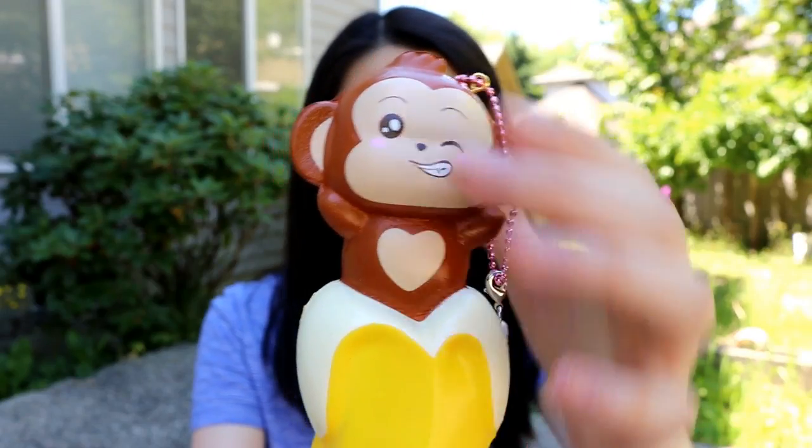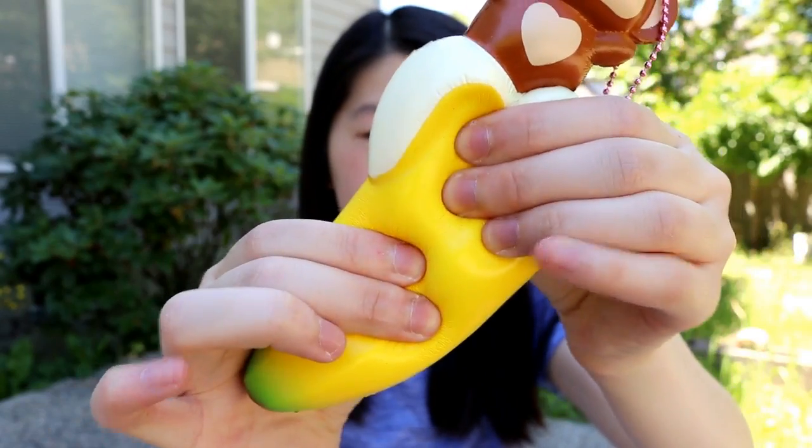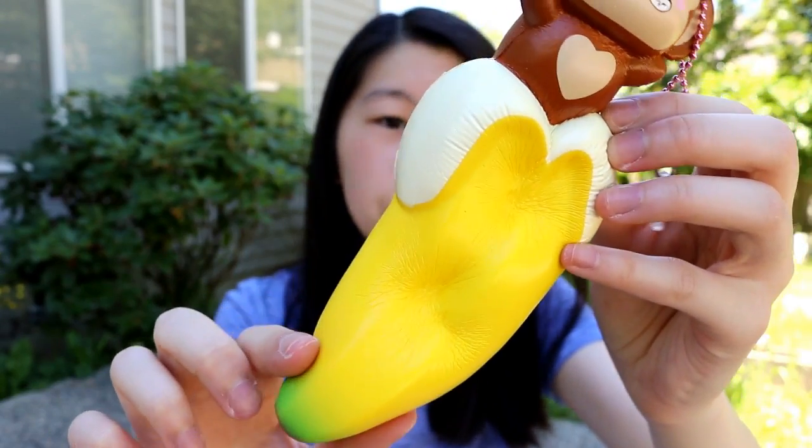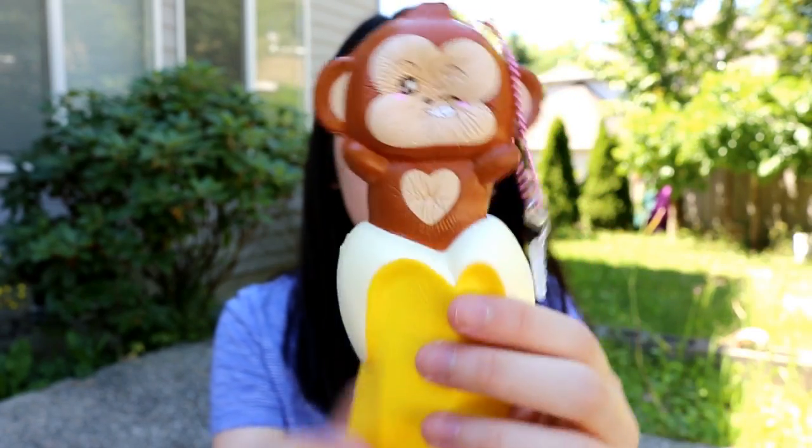So the next item is Cheeky the Monkey and it's popping out of this banana. I believe this was designed by Bunny Squisher, who is an amazing artist and designer, and this is super slow rising and so cute.